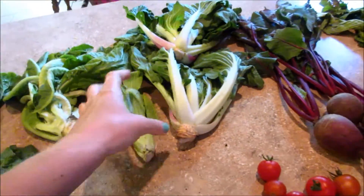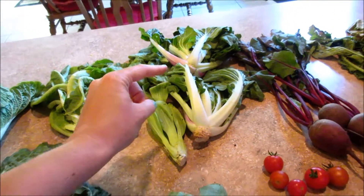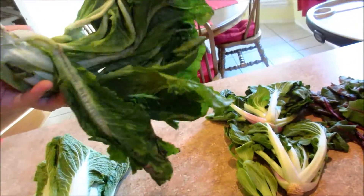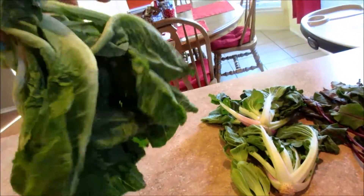Some more of the bok choy and pak choy, which I used Monday night in a Singapore noodle dish — you'll see that in our dinner videos. This is some kind of lettuce, maybe just regular green leaf lettuce, I'm assuming because that's what it looks like.